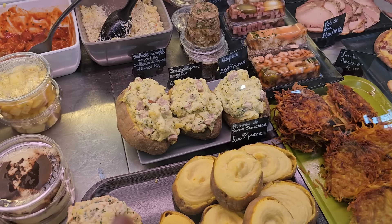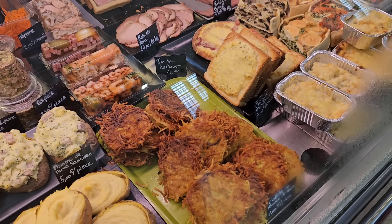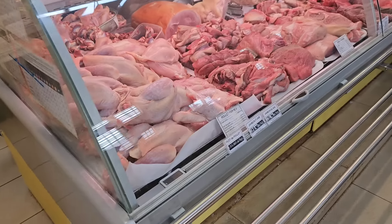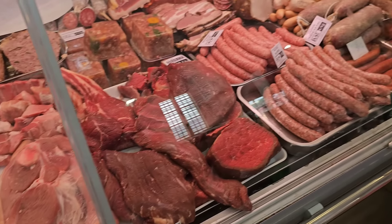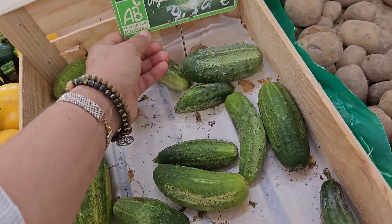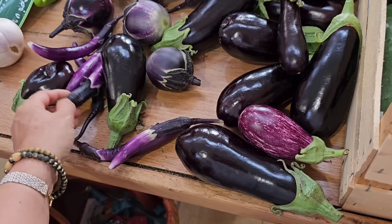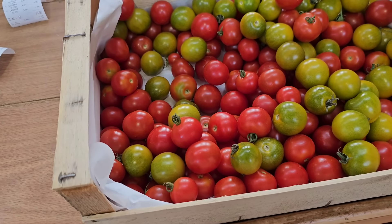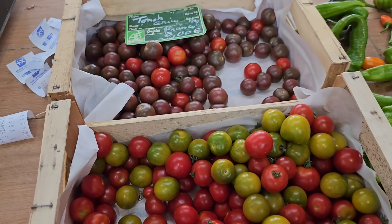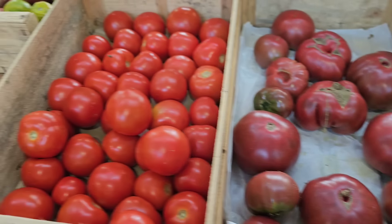Очень много здесь полуфабрикатов кулинарии. И посмотрите, какая огромная картошка наполненная. Паштет. Здесь мясо 9,90 за килограмм. Свинина. Маленькие помидорки, огурчики 4,50 за килограмм. Посмотрите, какой тут ассортимент — разные-разные формы: и круглые, и длинные, и маленькие, и большие. И чёрные тоже. Тут разных сортов, всё с огорода.